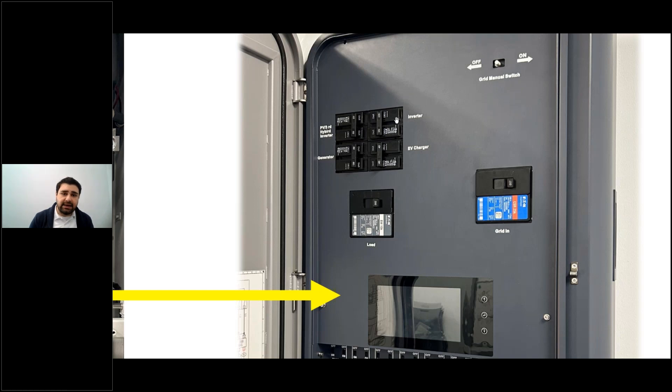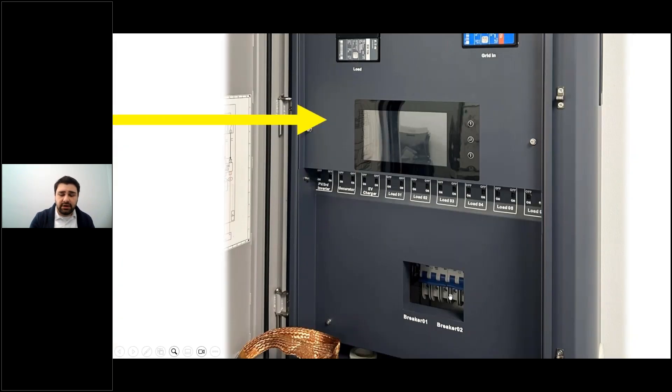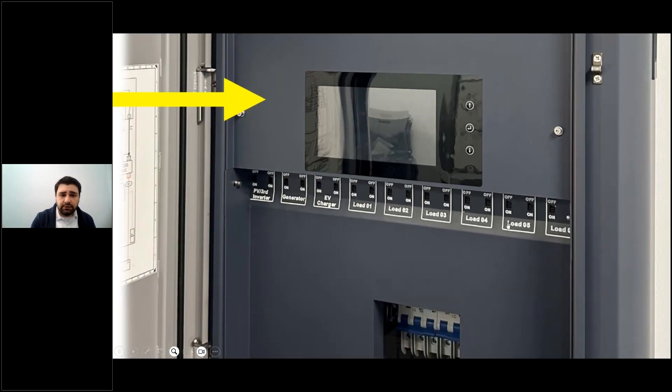The grid breakers and inverter grid breakers are included but not pre-mounted — you mount them yourself on the DIN rail by simply clicking them in place. The small switches inside are for load shedding manual override — don't be alarmed, you don't have to use them manually. They are overrides for cases where your phone dies or you cannot use the touch screen, letting you override the load shedding position set by the app.